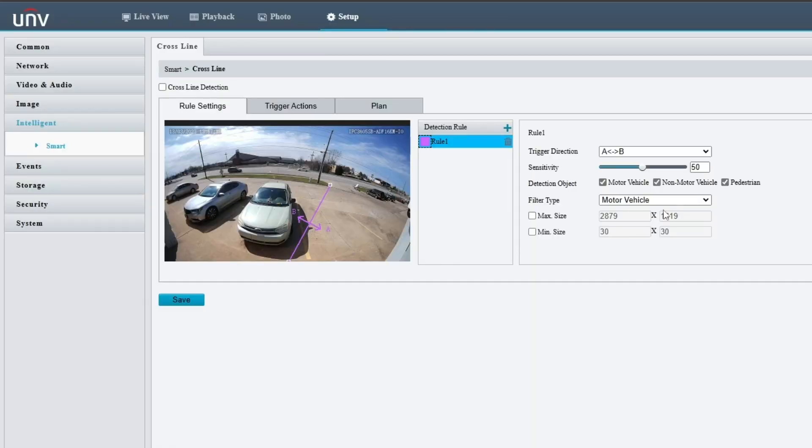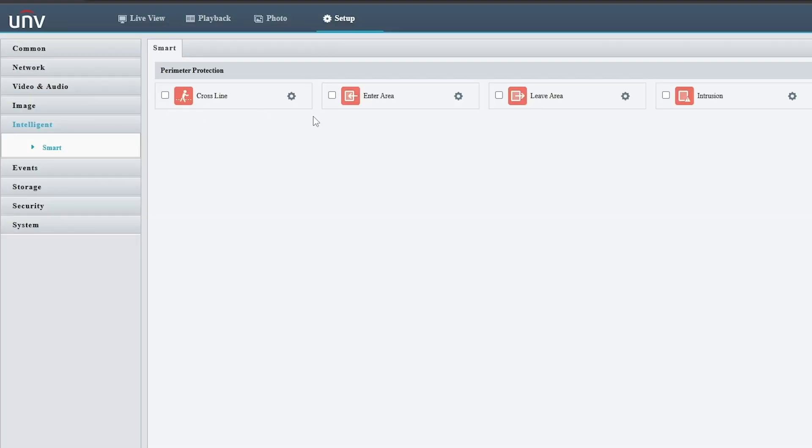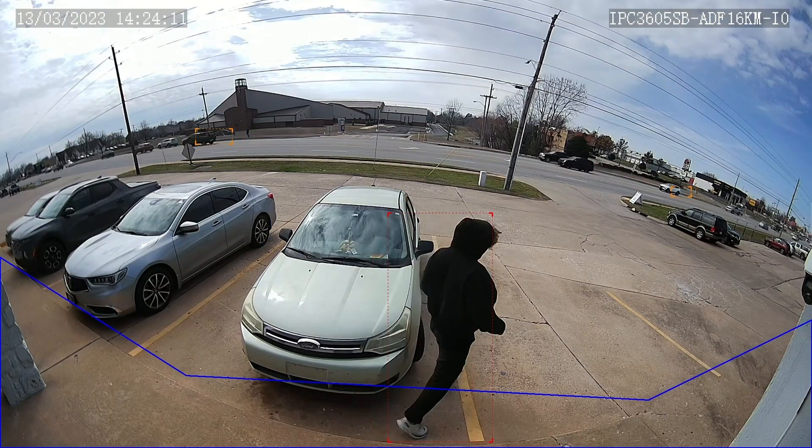Both cameras are equipped with deep learning AI. This means that they have the ability to differentiate between pedestrians, vehicles, and non-vehicles, reducing any chance of false alarms. The intelligent events included are line cross, intrusion, enter area, and leave area detection.